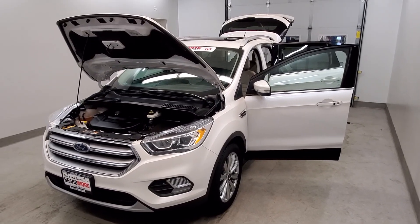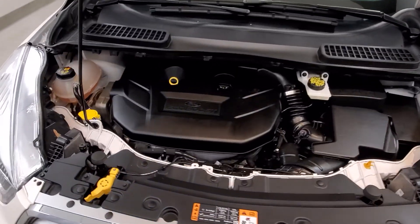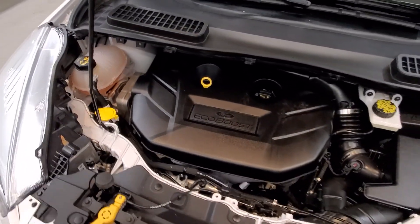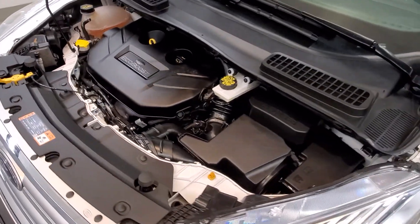This is our 2017 Ford Escape Titanium. It is one of our pre-owned certified vehicles. It comes with the EcoBoost 2.0 liter i4 DGTI dual overhead cam turbocharged VCT engine with a six-speed automatic transmission.